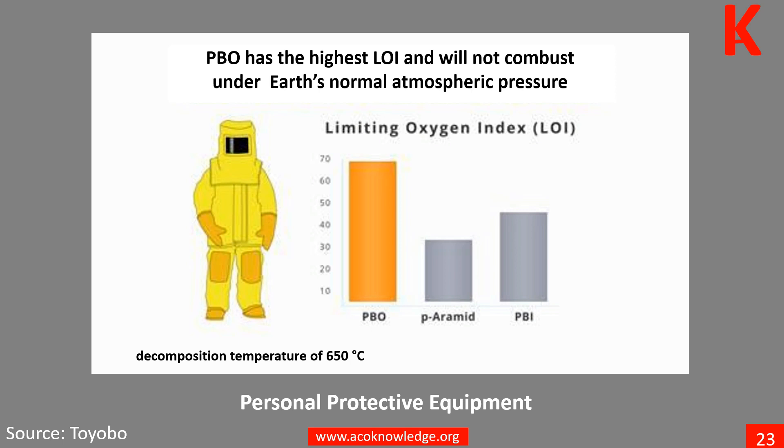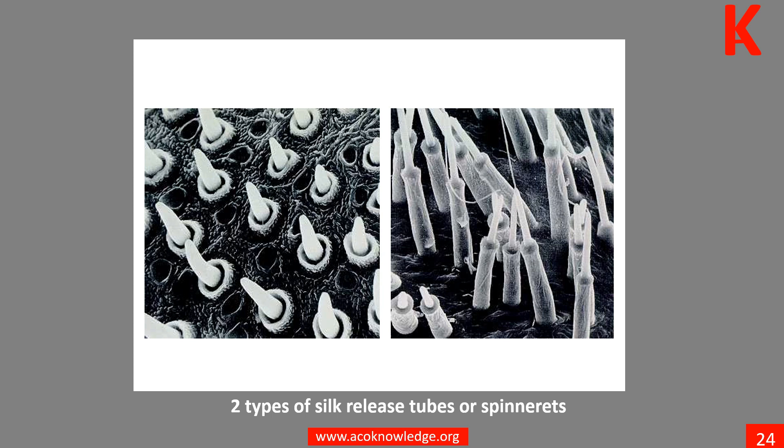Tougher than Kevlar and stronger than steel, Spider Silk has long intrigued engineers and scientists because of its potential industrial and medical applications. Spider Silk is lightweight, flexible, waterproof, and one of the toughest materials in the world. Some material scientists think that if they could imitate it, soldiers' uniforms would be lighter and much more durable.